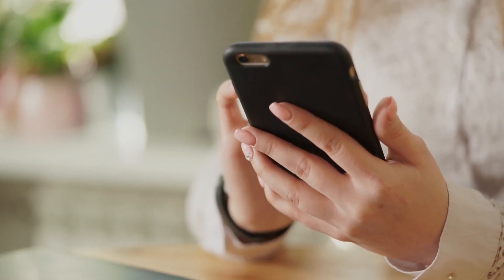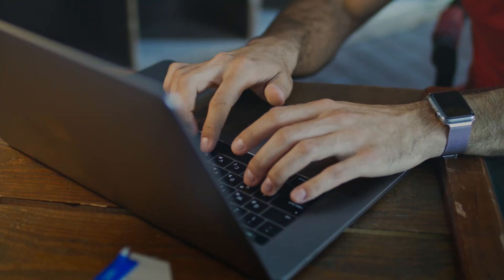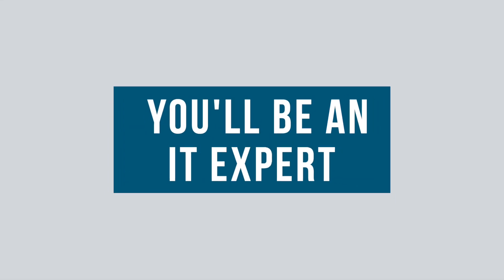There is no manual that comes with your phone, tablet, or laptop that'll teach you mobile security. But if you follow along with these three tips and tricks for mobile phone security, plus a bonus takeaway at the end, you'll be an IT expert in no time.